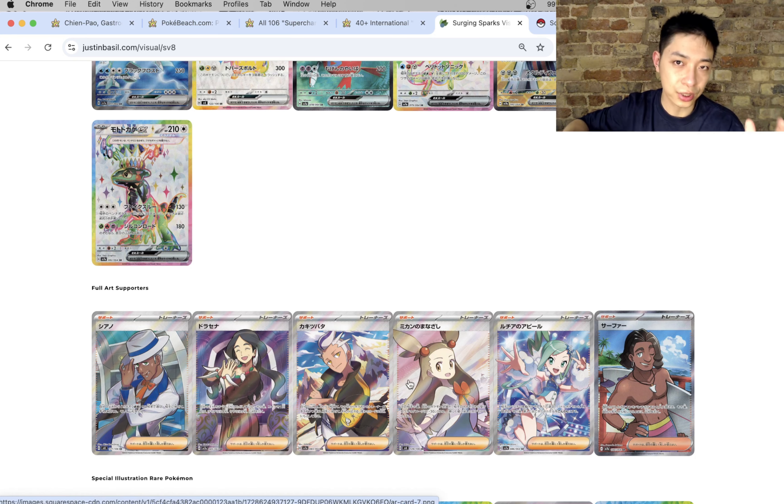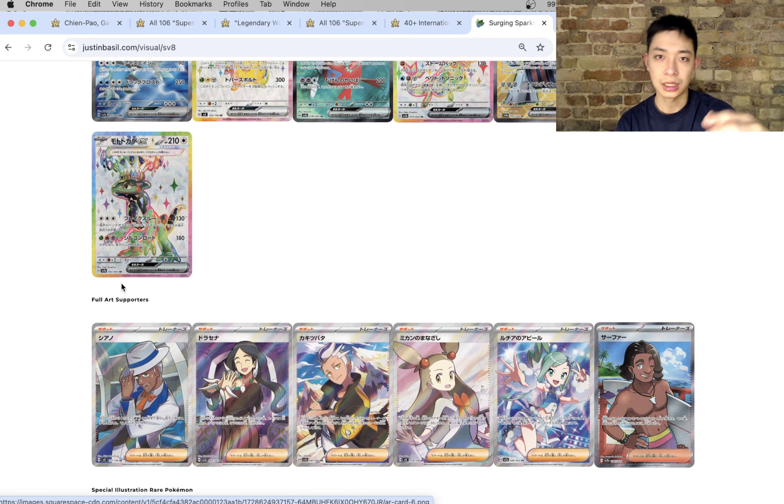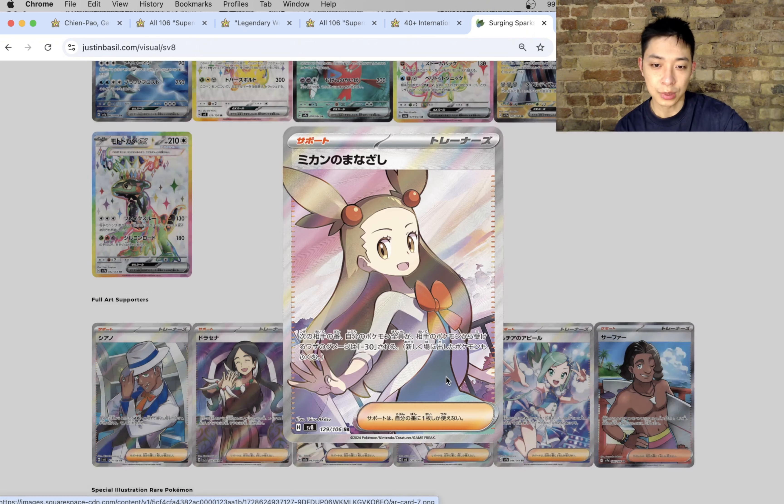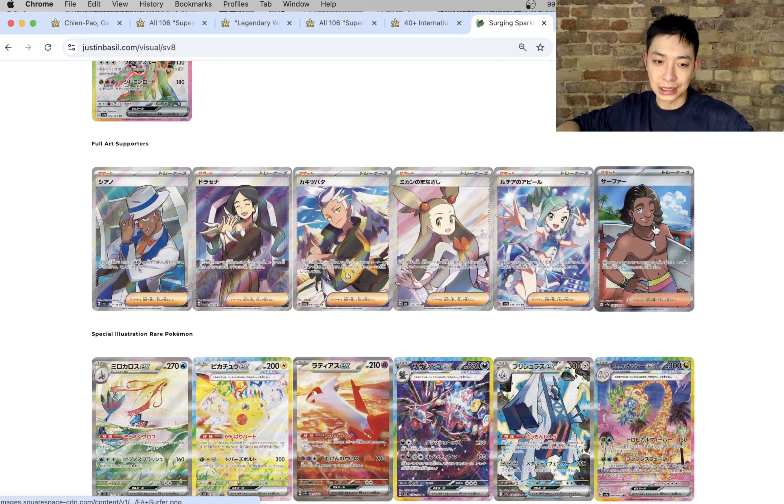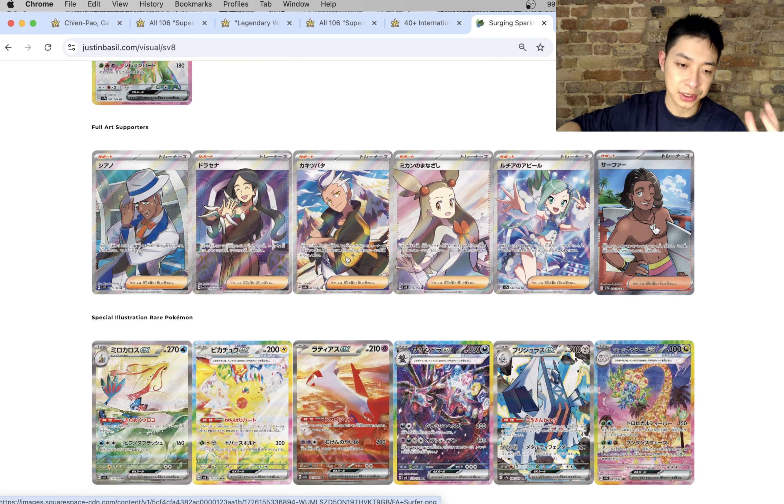Full art supporters give us a clue as to what SIRs we're going to get. The Lysias Appeal and the Drayton already have their SIRs, which we'll come to, and then I think Jasmine will obviously get an SIR. It would really surprise me if another of the three trainers got it and Jasmine didn't. We also get the Serena SR which has just been revealed as the second trainer SR. I will be absolutely shocked if Jasmine does not get an SAR card, considering this is an electric set and Jasmine is known for having that Ampharos.